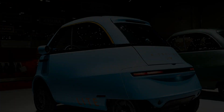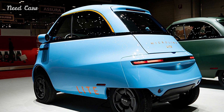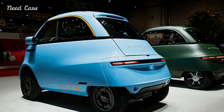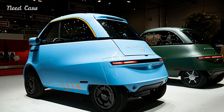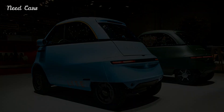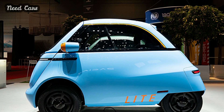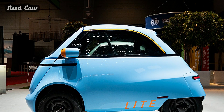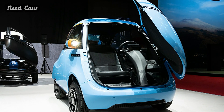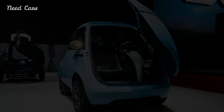Join us as we dive into the revolutionary world of urban mobility with the Microlino Light, the smallest electric car unveiled by Swiss company Micro Mobility Systems. Discover how this compact vehicle is challenging the trend of larger and heavier cars, targeting teenagers in Europe and set to launch as a Neighborhood Electric Vehicle (NEV) in the US later this year. Micro Mobility Systems takes a bold step with the Microlino Light, fighting the weight arms race with its tiny and adorable electric car.